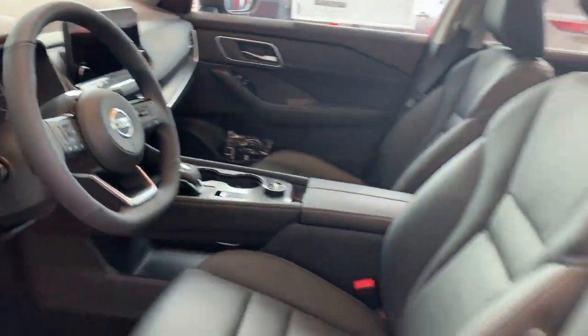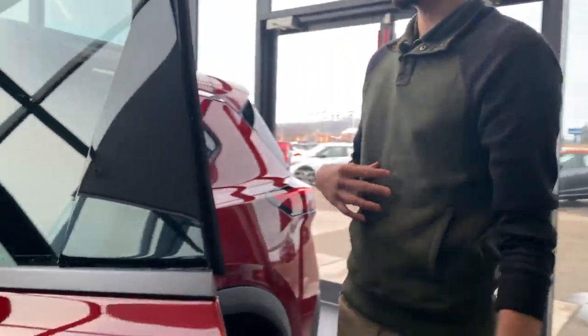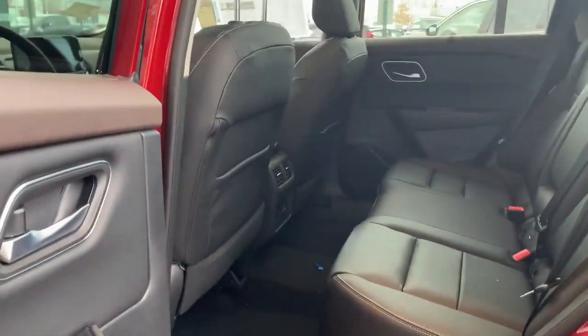And then this is my favorite part, because I'm a tall person, the back seats have plenty of room for your legs.